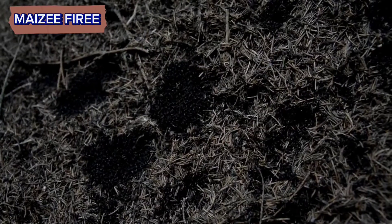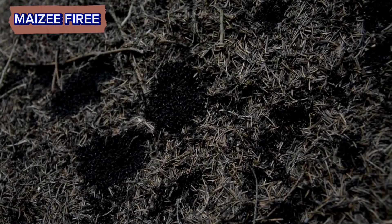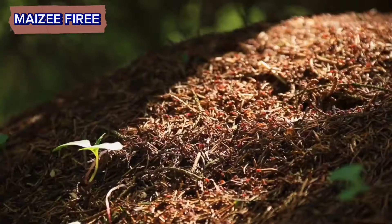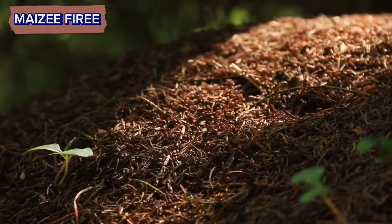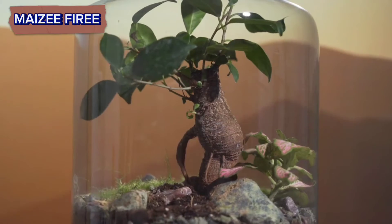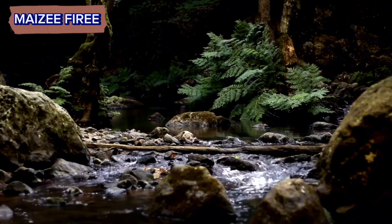Overall, the interior of an anthill is a complex and dynamic environment optimized for the survival and prosperity of the ant colony. It showcases the remarkable adaptability and ingenuity of these tiny but highly organized insects. Thanks for joining us on this journey into the world inside an anthill. Don't forget to like, share, and subscribe for more fascinating insights into the natural world. Until next time, take care. Goodbye.